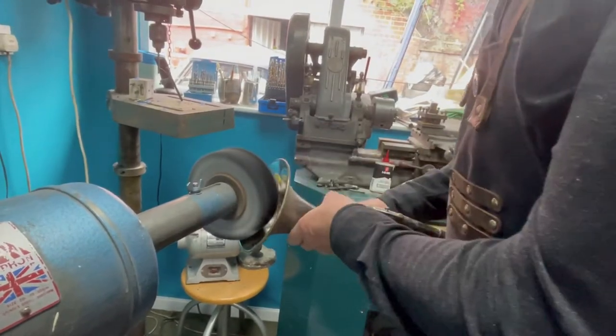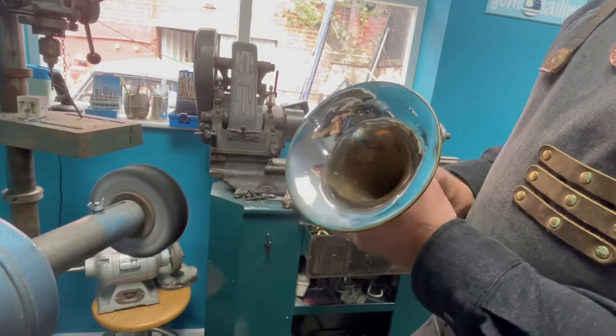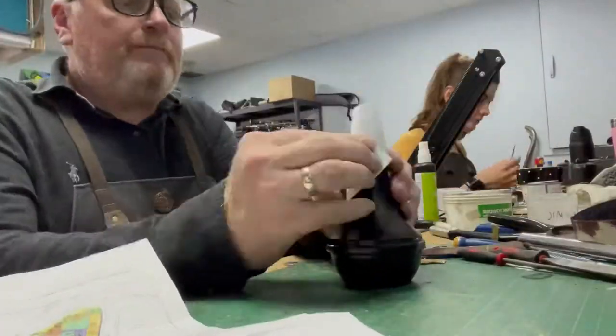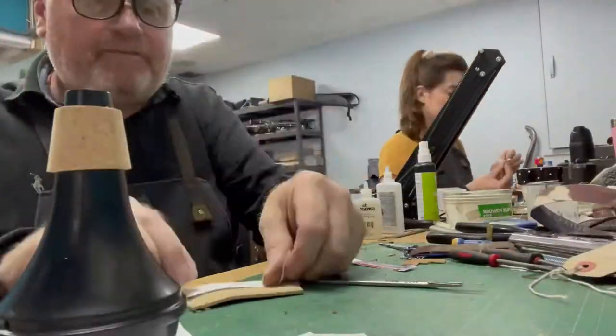So I saw an advert in the newspaper — Alice Kitchens — and they were offering an apprentice position in woodwind repairs. So I joined the team there; there were 12 repairers in total.